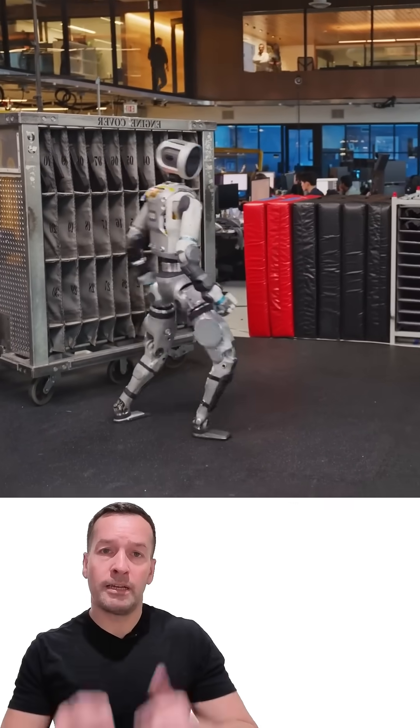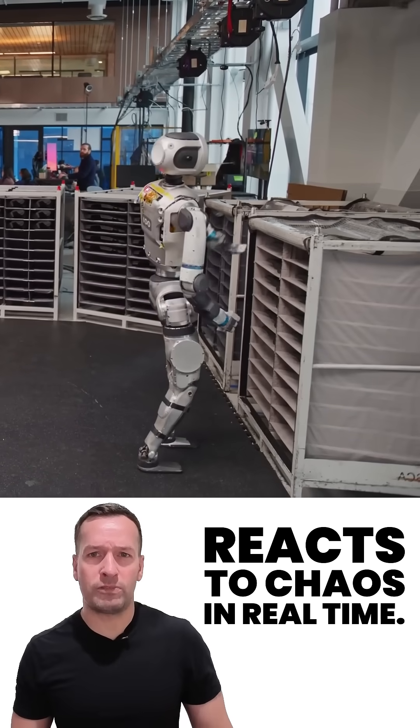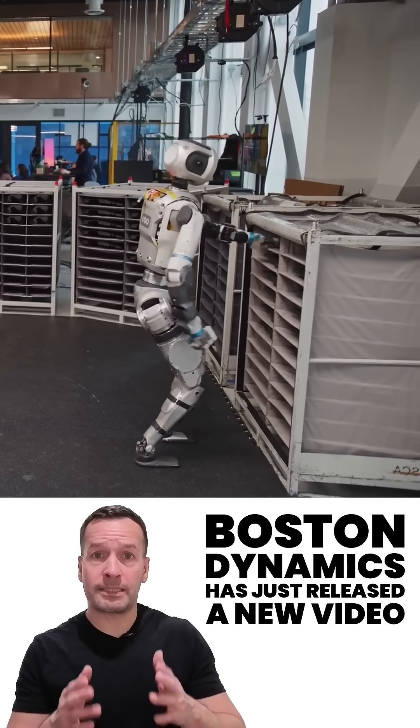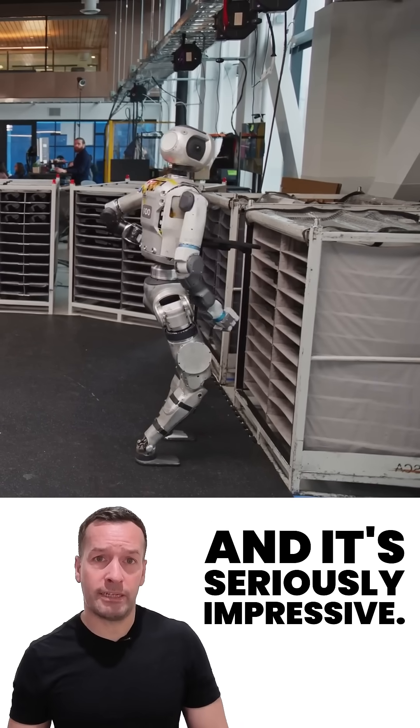Atlas re-imaged. Boston Dynamics humanoid robot reacts to chaos in real time. Boston Dynamics has just released a new video showing off their electric Atlas humanoid and it's seriously impressive.